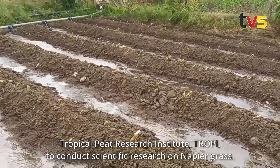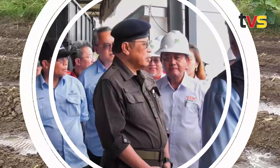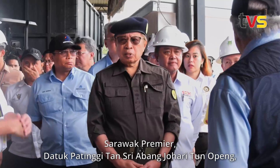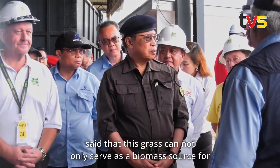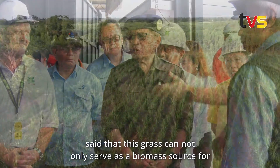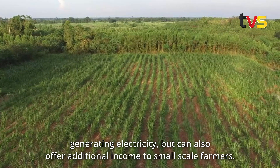TROPI will conduct scientific research on napier grass. Sarawak Premier Datuk Patinggi Tan Sri Abang Johari Tun Openg said that this grass can not only serve as a biomass source for generating electricity, but can also offer additional income to small-scale farmers.